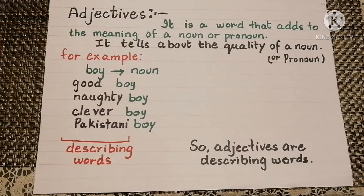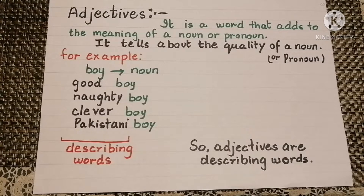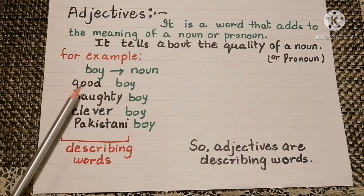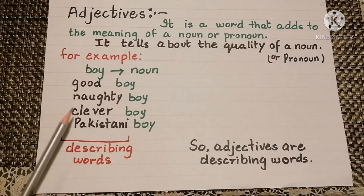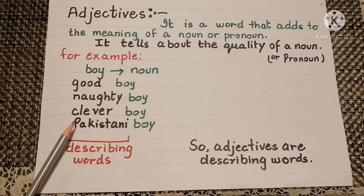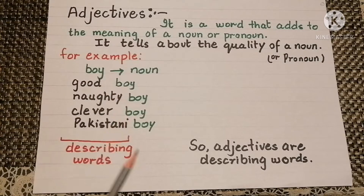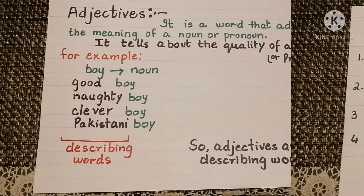Today we will study about adjectives. It is a word that adds to the meaning of a noun or a pronoun. It tells about the quality of a noun or a pronoun. For example, boy is a noun. Good, naughty, clever, Pakistani are the describing words of the noun boy. So adjectives are the describing words.